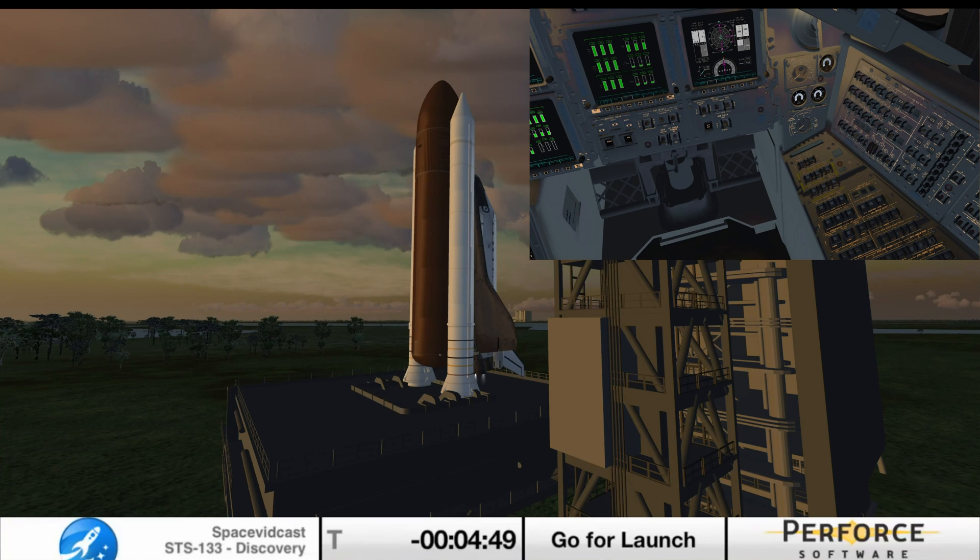CDR, OTC, reconfigure heaters. Copy, in order. T-minus four minutes, 41 seconds and counting.